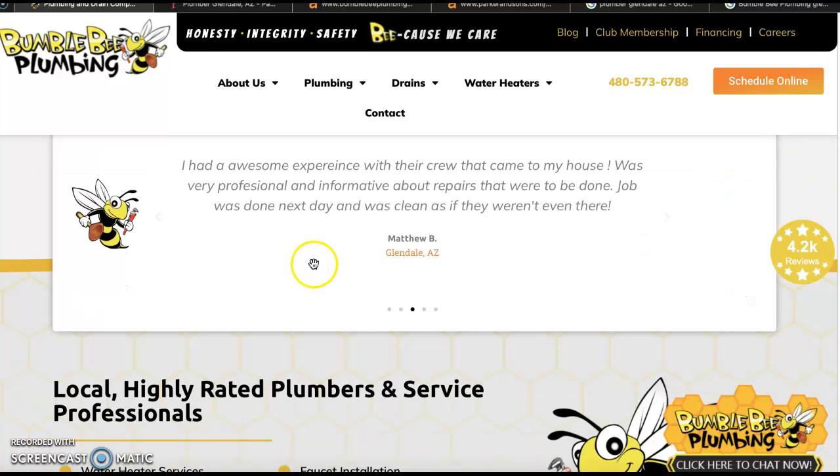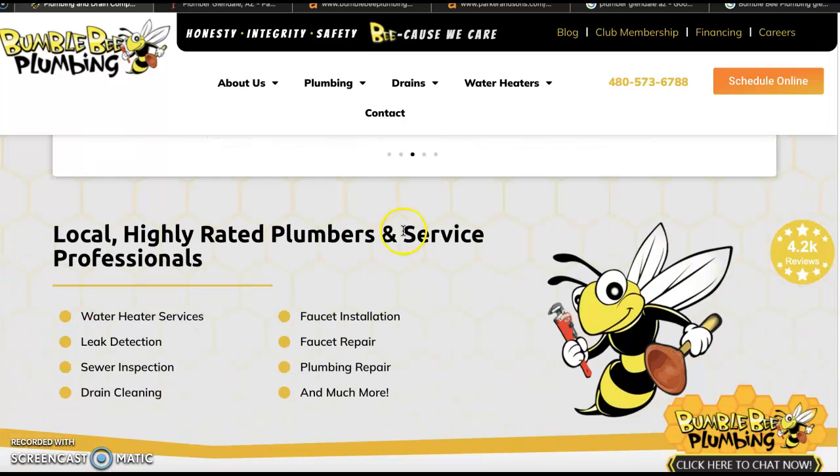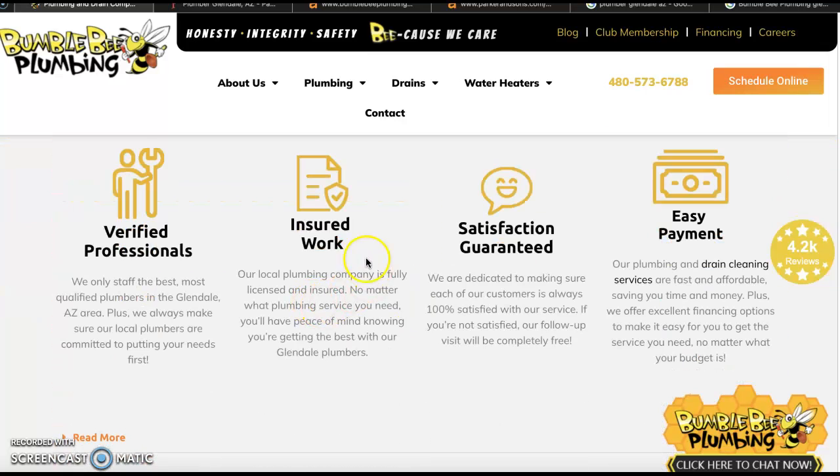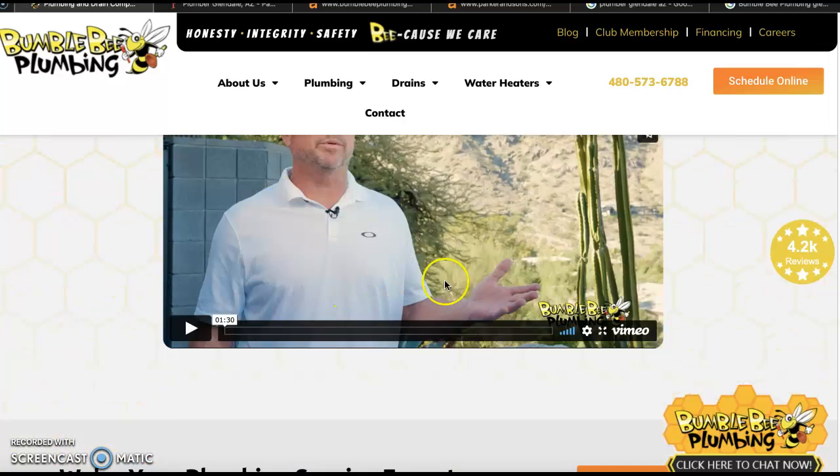We've got some stuff about you guys here. We've got some testimonials, which is always great to have on your homepage. We've got some of the different services that you guys offer, which is great. Some specials.